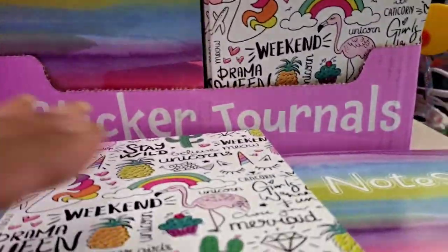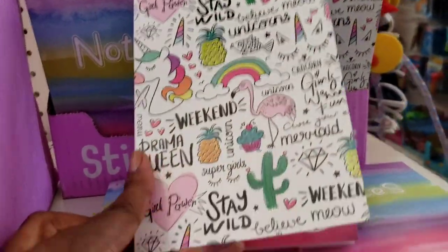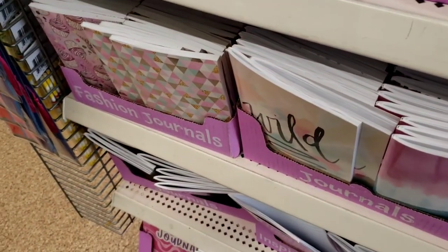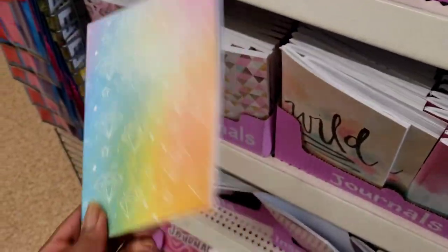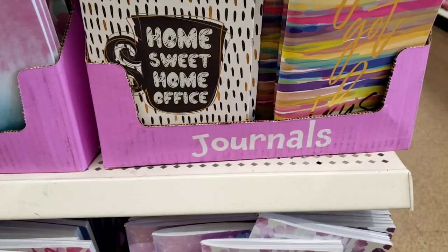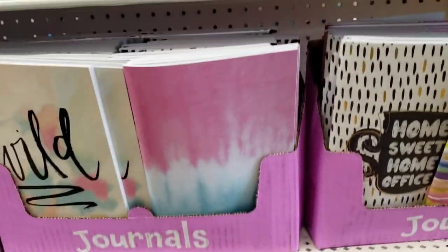These are cute too — these are the sticker journals and they all have like one pack of stickers in the front. This one says 'Stay Wild' and has one page of stickers. They'll fall on you if you're not careful. That one says 'Notes' — the stickers are the same in all of them, just the outside is different, and again Crown Jewels. Then there's 'Home Sweet Home' with coffee on it, and the religious ones — those are beautiful.